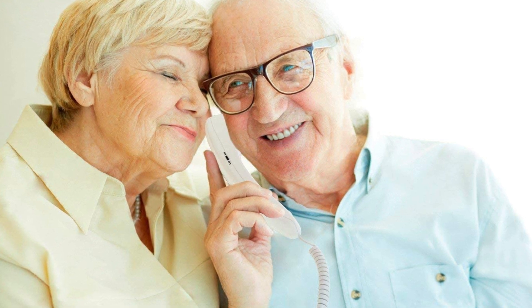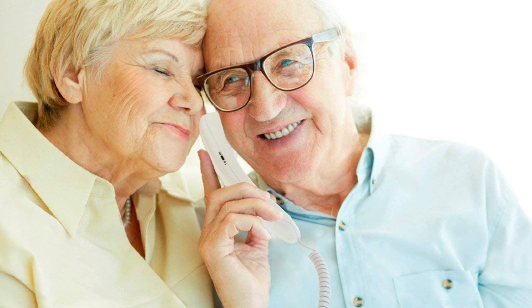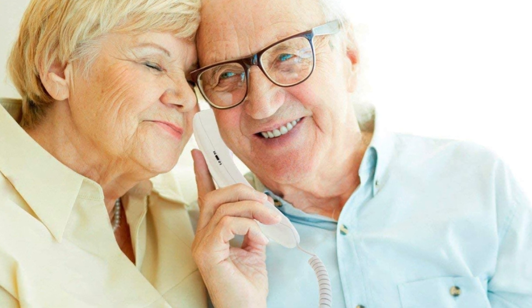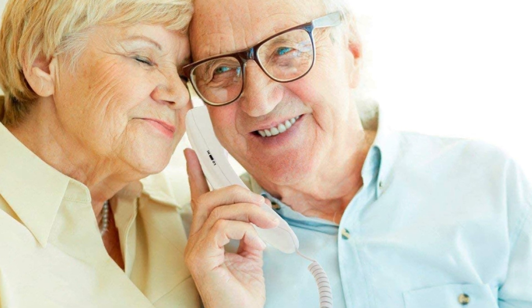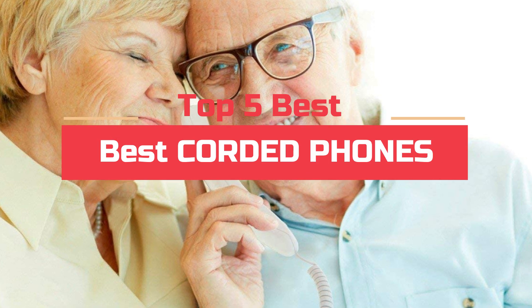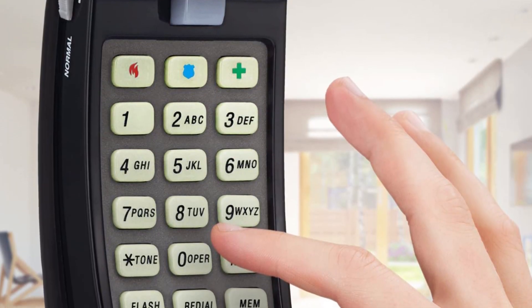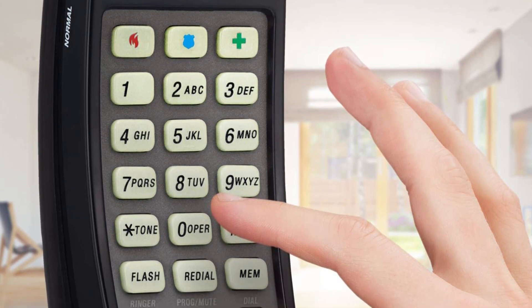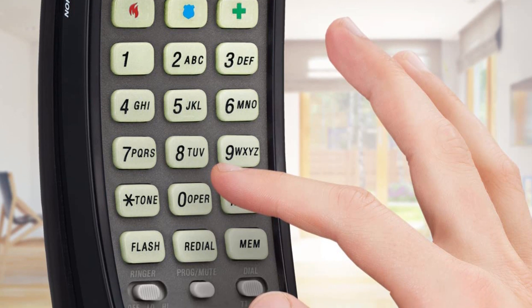Corded phones are becoming more popular each year. They are convenient because they do not have to be connected to the internet, and they can be used anywhere. Corded phones are also more secure because they have cords that cannot be cut. Today's video will highlight the top 5 best corded phones. We want to make your search for the best product easier. We do extensive research on the top brands and models in order to help you find the right product.